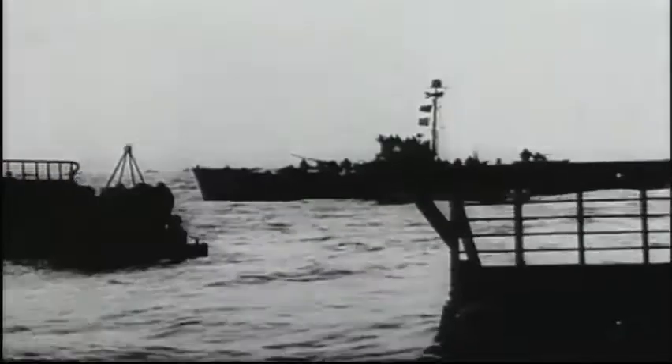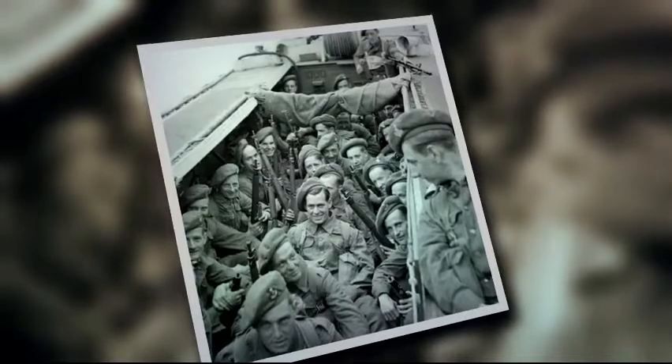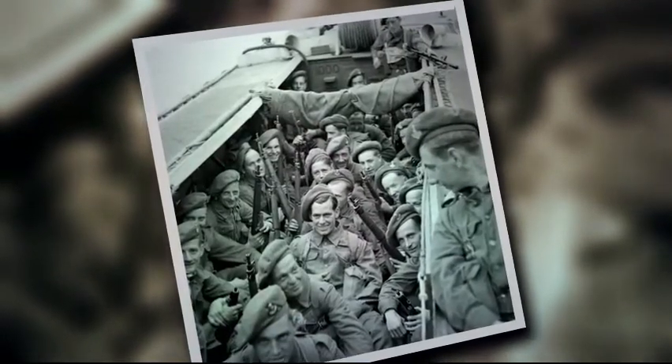Hundreds of specially designed landing craft would do the job. The LCA — Landing Craft Assault — carried 36 soldiers and comprised the first and second waves.